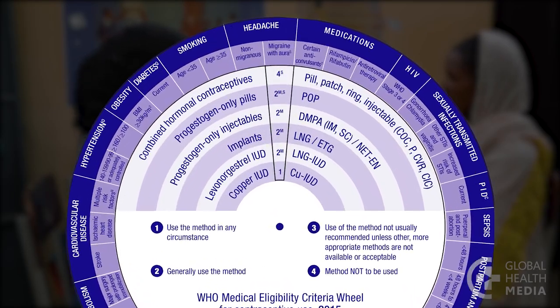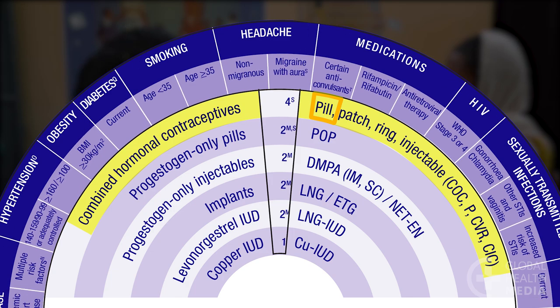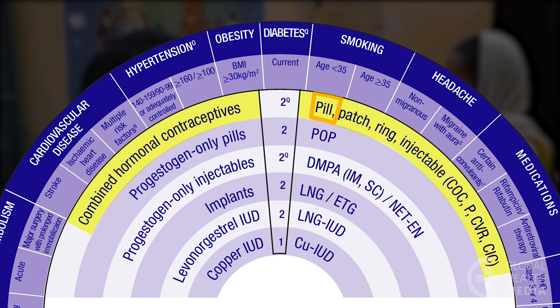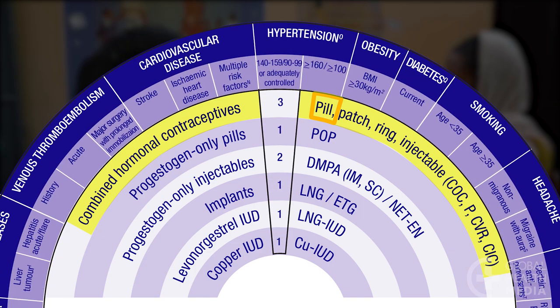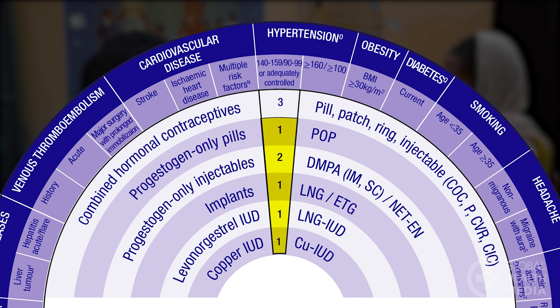Find the contraceptive method on the inner wheel. For example, the pill in the family of combined oral contraceptives. Then rotate the wheel to the woman's condition. If it is given a 3 or 4, she should not use the pill. A 1 or 2 indicates the method is safe to use.